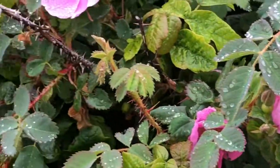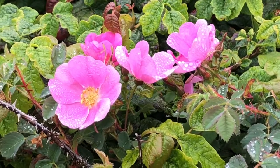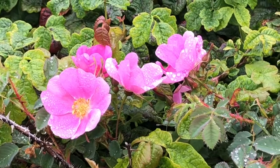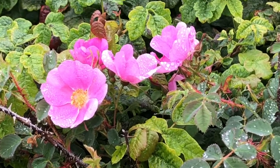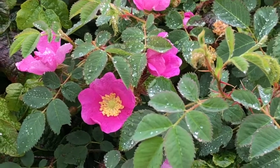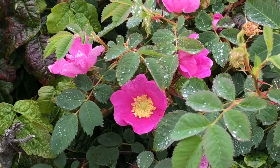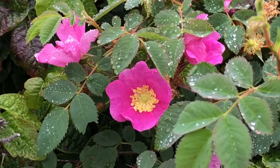When this plant is pollinated, it forms a bright red rosehip that contains the seeds of this plant. The California wild rose is currently blooming throughout the reserve here at Point Lobos, but its range extends into Northern Baja California and up into Oregon.